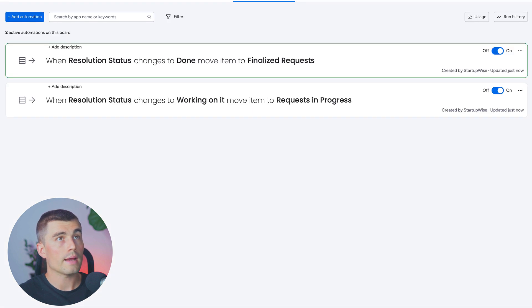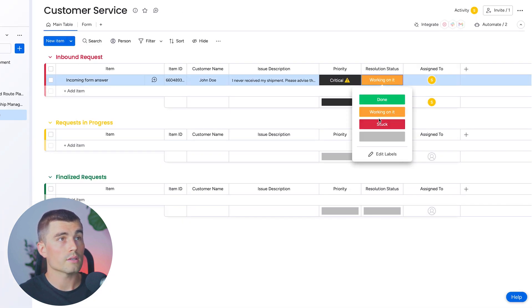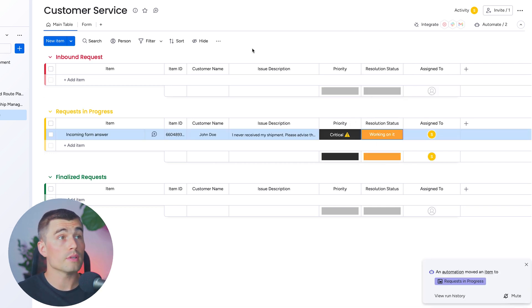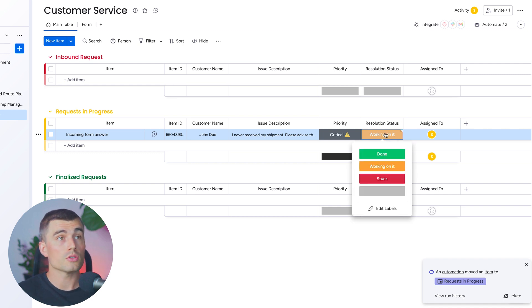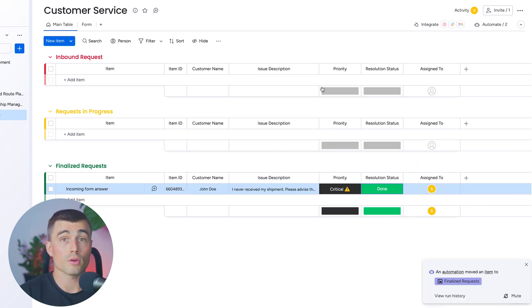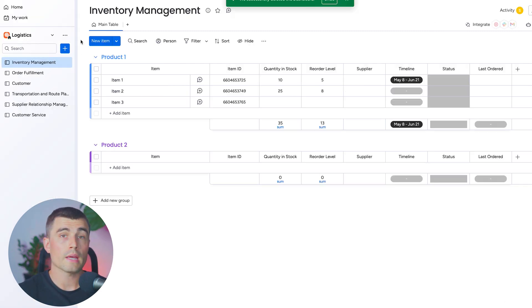Create the automation. Now to see it in action, let's change the status to 'working on it' — and as we can see, the automation worked and moved it into that group. After we're done working on it, we change the status to 'done' and we'll see it jump into the finalized requests group. That's just a very basic automation — there's tons more you can do, especially within the other boards we've created. Hopefully you're starting to see how you can run a logistics business on monday.com.